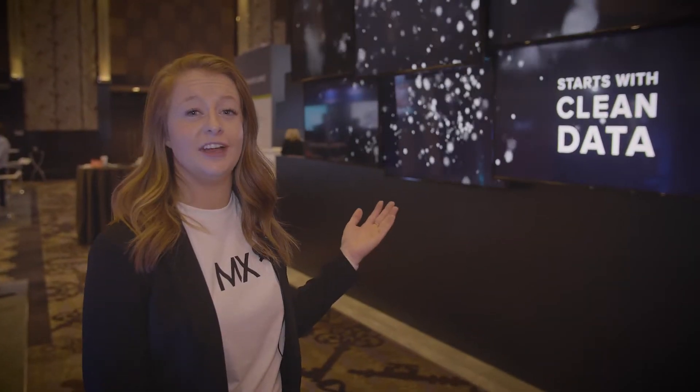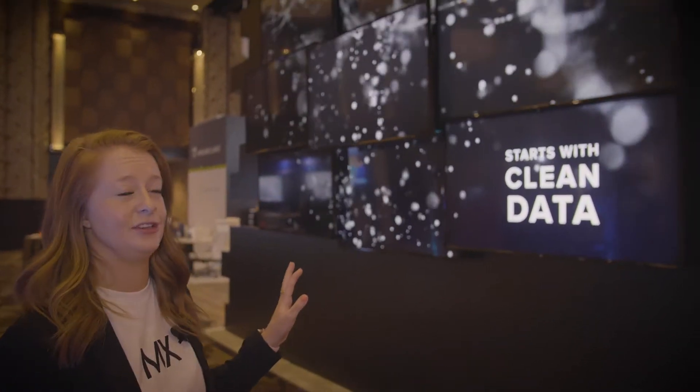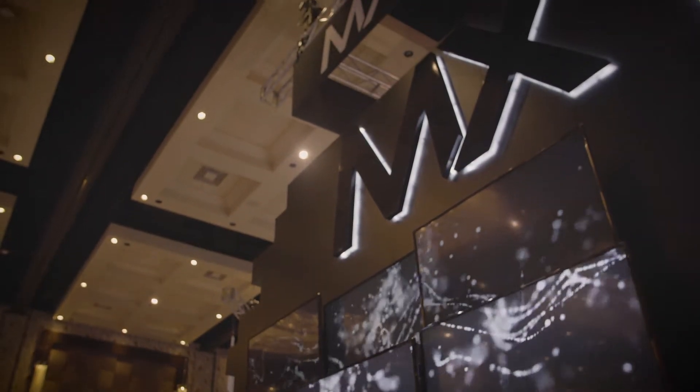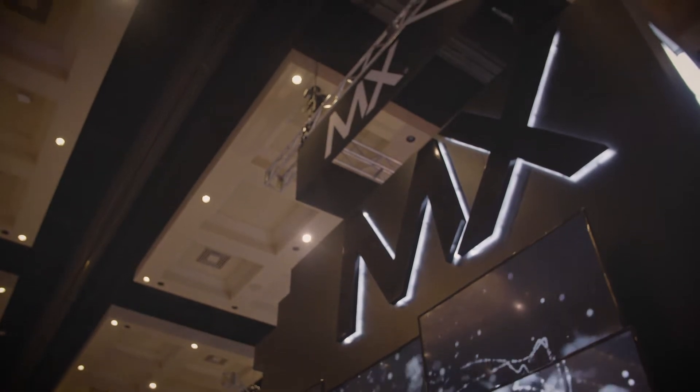Here we have an awesome collage of nine TVs — this is actually one of my favorite pieces of the booth. And at the very top of the booth we have an MX hanging banner, so that way people have sightlines to the MX booth throughout the entire exhibit hall.